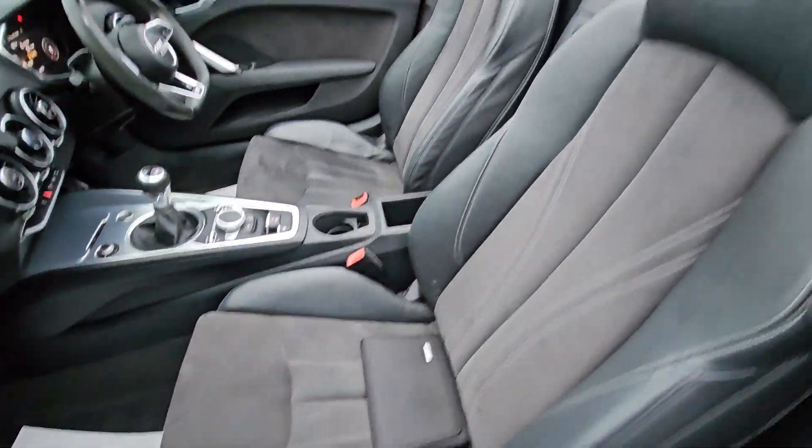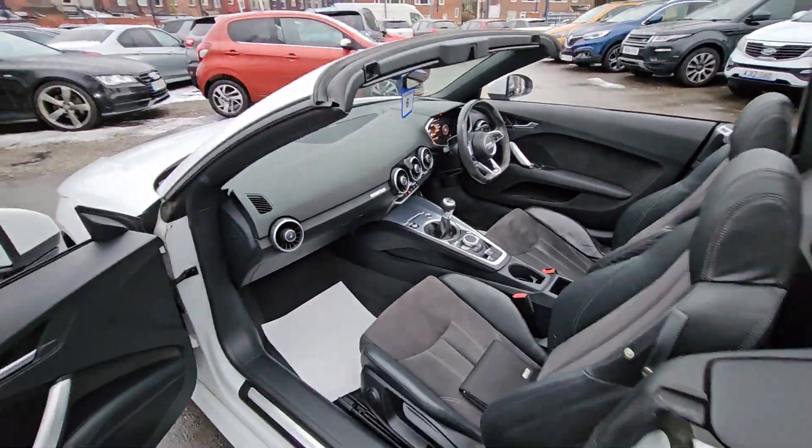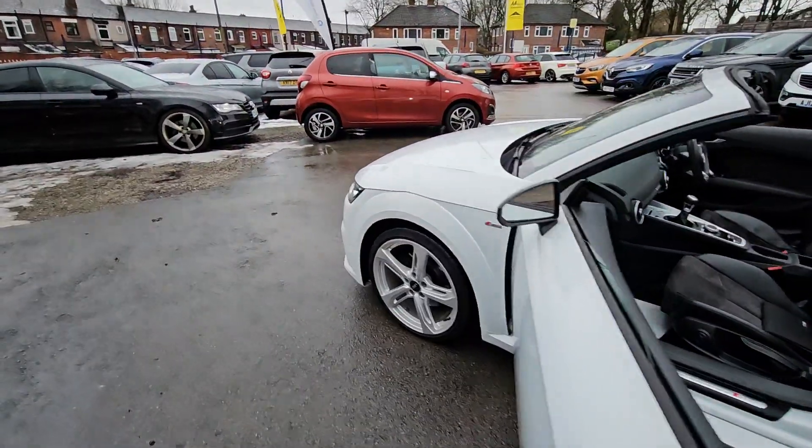This car comes with features such as half leather heated seats, Bluetooth phone prep, virtual cockpit, cruise control and speed limiter, and much more.